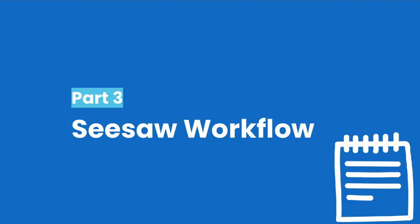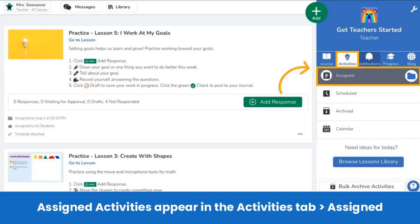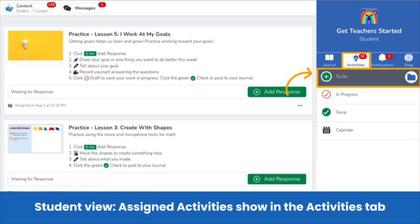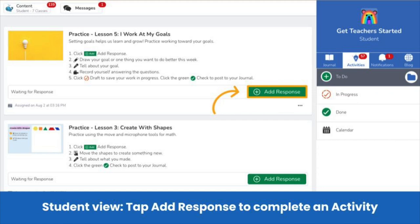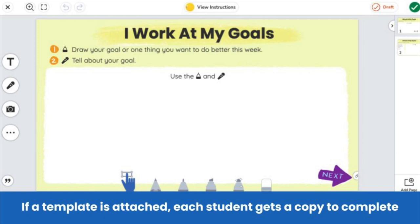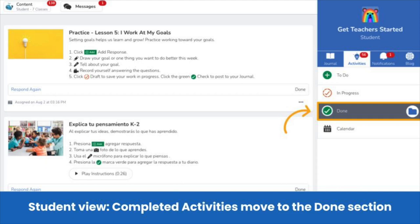Now let's explore the Seesaw workflow. If you schedule an activity, you see it in the Scheduled section — students do not see scheduled activities until the chosen date and time. In the student view, students see assigned activities in the To-do section of their activities tab. To respond, they tap Add Response. If no template is attached, students use any Seesaw tool to create their post. If a template is attached, each student gets a fresh copy of the template to complete. Once students submit their responses, the activity moves from the To-do section to the Done section.